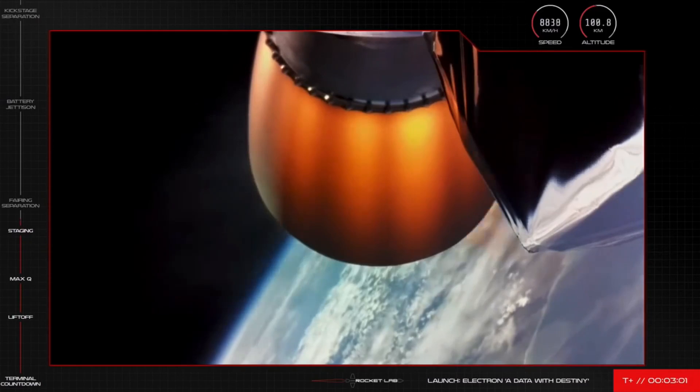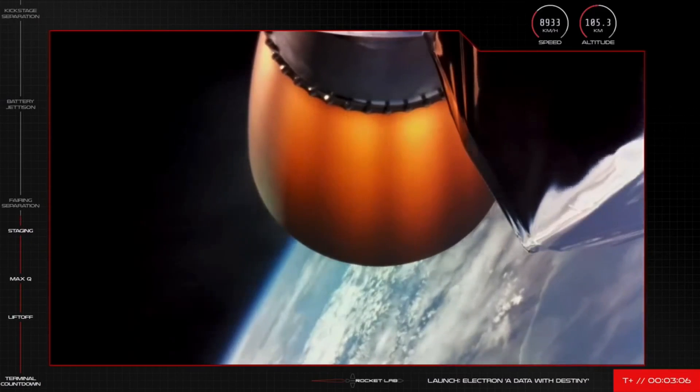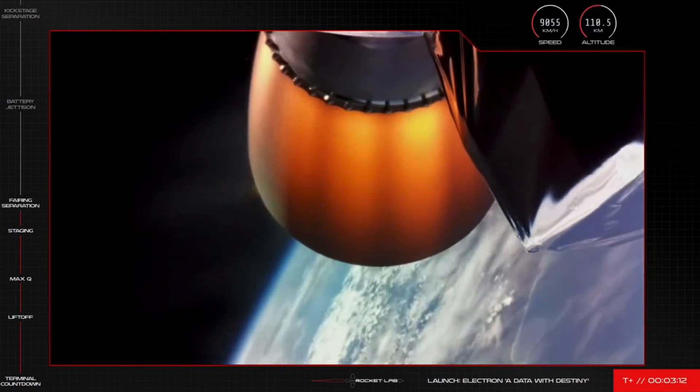Now, since we've cleared the lower atmosphere, we no longer need the rocket's fairing to protect the satellites, and we need the fairing out of the way to be able to safely deploy the satellites. So soon that fairing will fall away as we get rid of the dead weight. Let's keep an eye out for that.